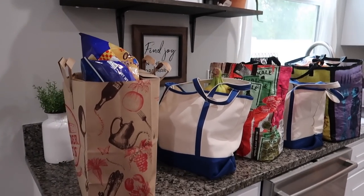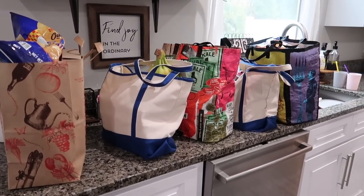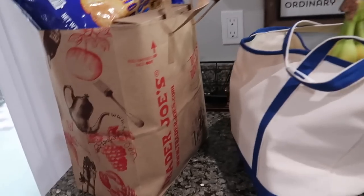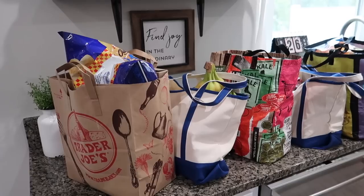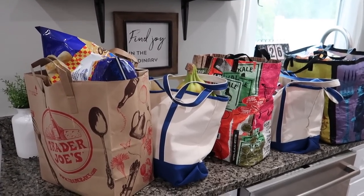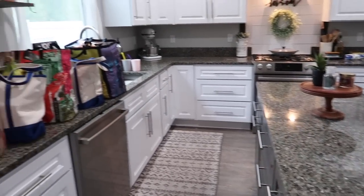Alright friends, we just got home from Trader Joe's. I live about 30 minutes away so it is now 5:24. I took four bags and ended up needing one more paper bag from the store. I'm going to get everything unpacked, put it out on the island, and then show you everything we got.